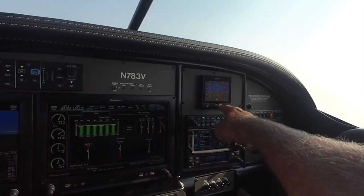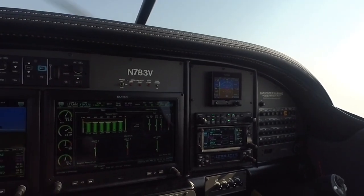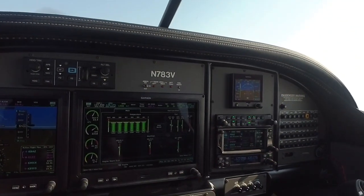Last but not least, this is a backup attitude indicator. So in the event that all of this fails, I still have a way to get myself back home.